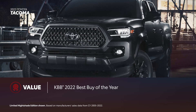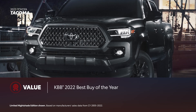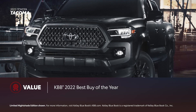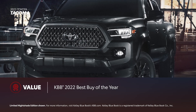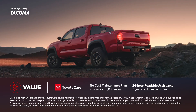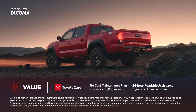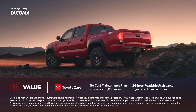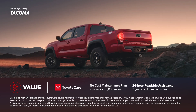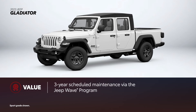Tacoma has remained the best-selling mid-sized pickup truck in America for over 18 years. Kelley Blue Book also named it a 2022 Best Buy of the Year for the same segment. Every new Tacoma comes with ToyotaCare, which provides two years or 25,000 miles of scheduled maintenance, as well as two years and unlimited mileage 24-hour roadside assistance. Gladiator features industry-standard warranties and is also part of the Jeep Wave program, which provides three years of scheduled maintenance.